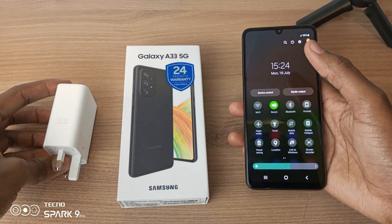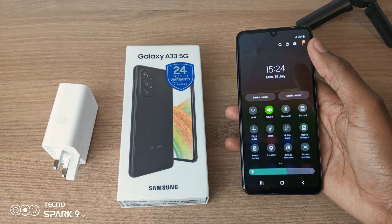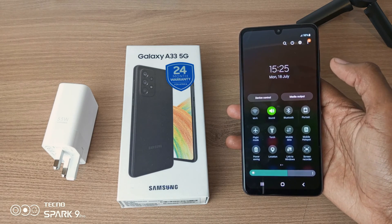Although I did see on YouTube, someone used a Samsung charger and they got a result of an hour from 1% to 100%, so I guess it depends on the charger. Thank you for watching and goodbye.